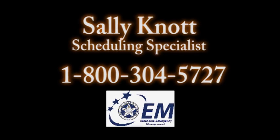To learn about classes available in your area or to schedule a class for your LEPC, call Sally Knott, Scheduling Specialist, at 1-800-304-5727.